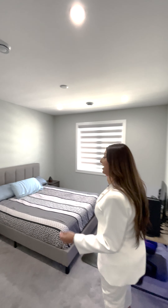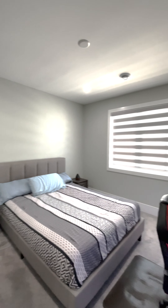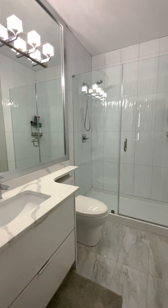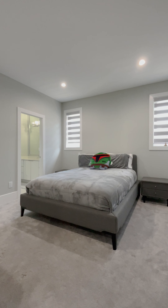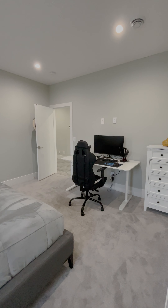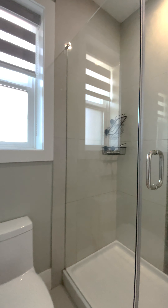The second bedroom is generous in size — you can fit a California king, though currently there's a queen-size bed. It has roller shades for privacy and a beautifully finished full bathroom ensuite. Bedrooms three and four are also generous in size with roller shades, windows flanking the bed for lots of light, room for a study desk, and a shared Jack and Jill bathroom.